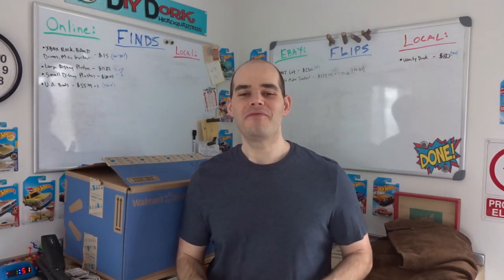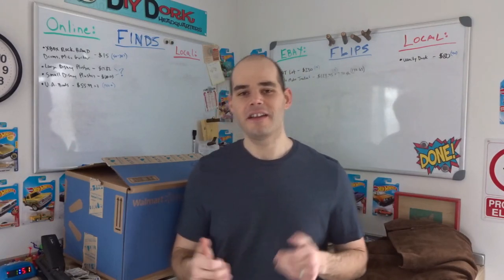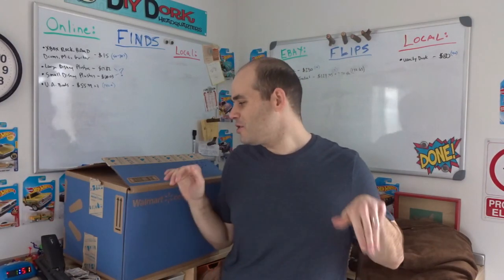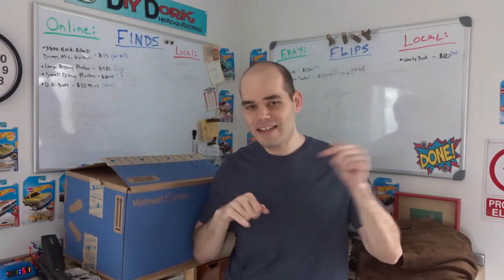Hey, Kevin here with another Flip and Dork Flips and Finds video where I show you different items I pick up either thrifting, garage selling, or sometimes at retail stores, and then flip them online on eBay, Craigslist, Facebook Marketplace, places like that. The first two items here are some sales I had last night and this morning, so let me show them to you.